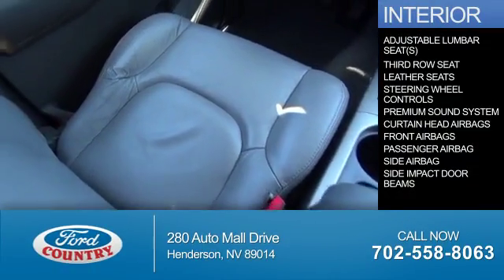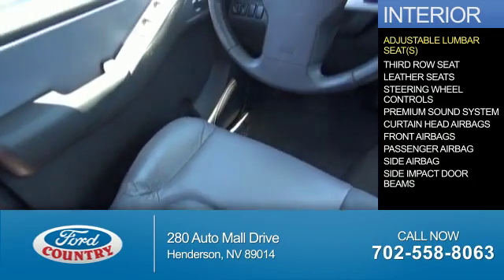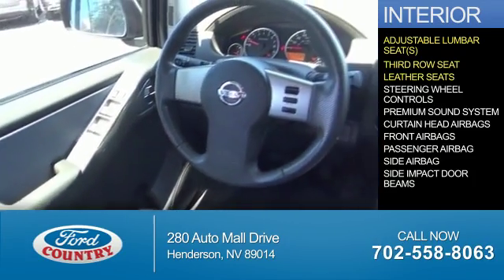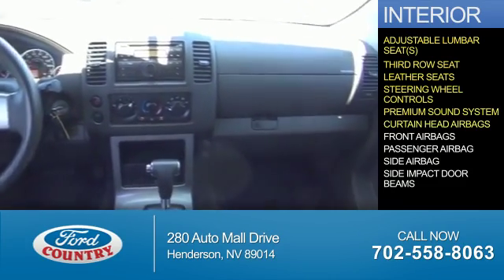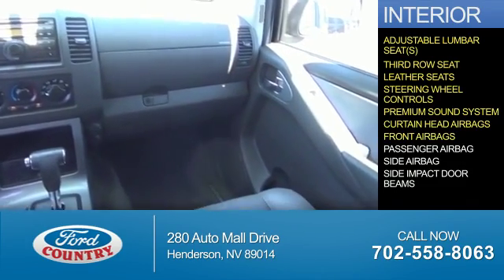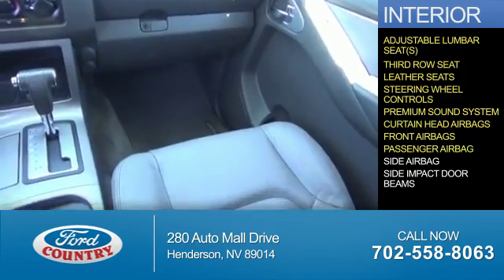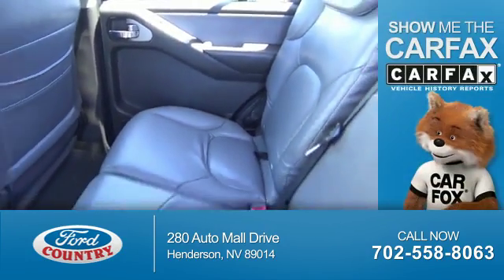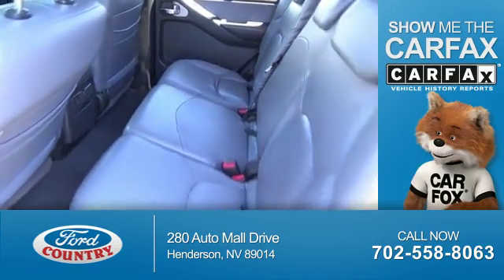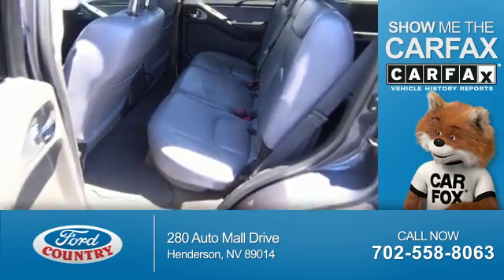Inside you'll find adjustable lumbar seats, third row seat, leather seats, steering wheel controls, a premium sound system, curtain head airbags, front airbags, a passenger airbag, side airbags, and side impact door beams. Rest easy knowing this vehicle comes with a Carfax Vehicle History Report from Carfax,